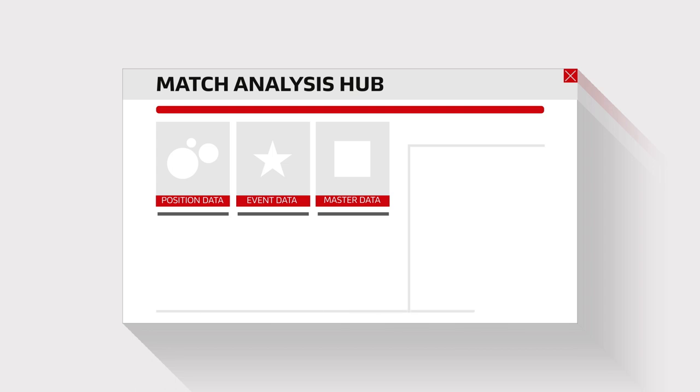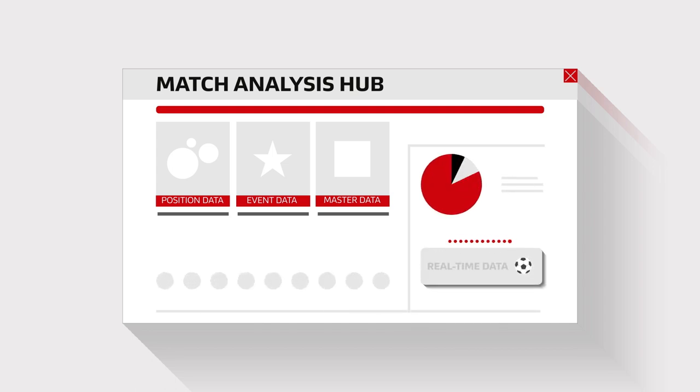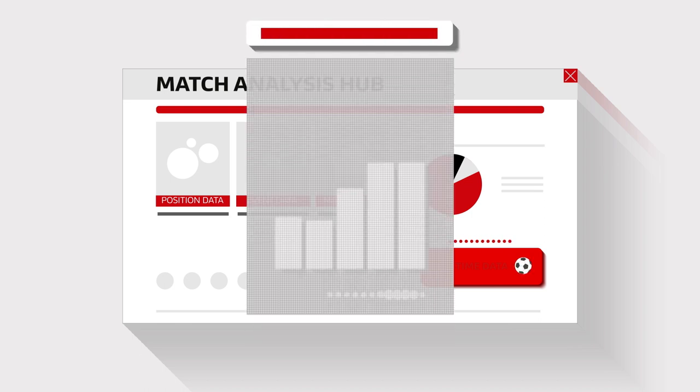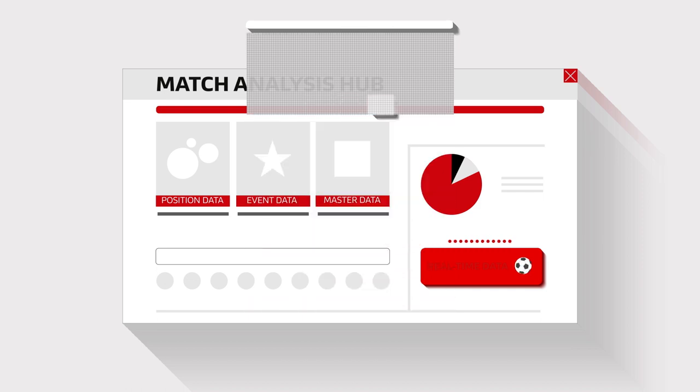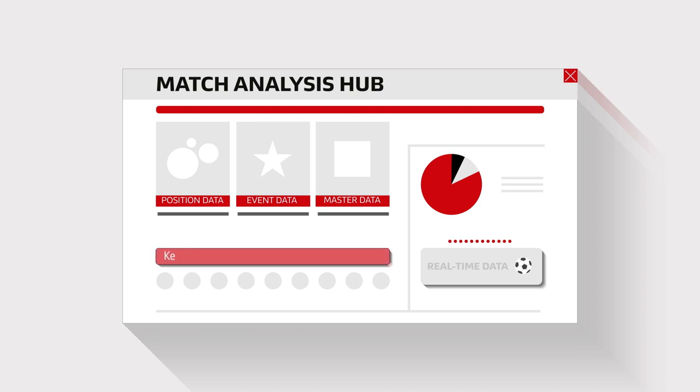All the information collected can be accessed by the professional clubs via an online platform, much of it even in real time during the match. Using the tool developed by the DFL, the match analysts appointed by the clubs to evaluate their own tactics and decipher those of their opponents can see whether their players' performance data meets expectations.